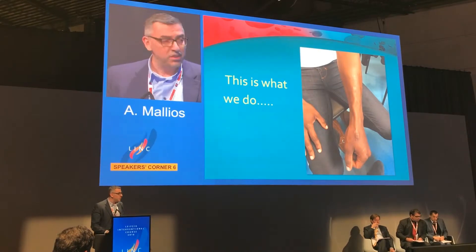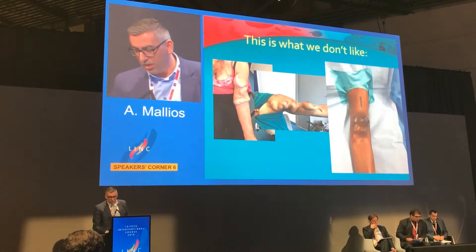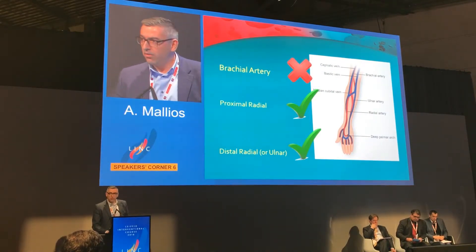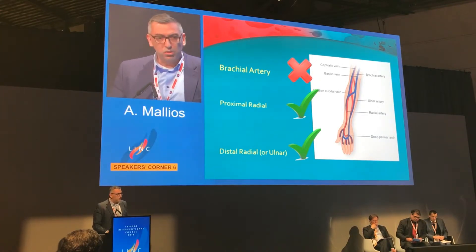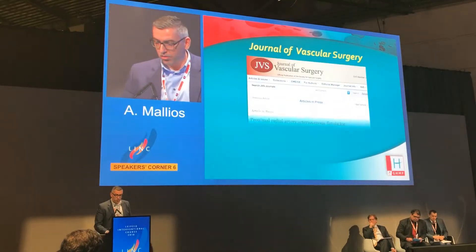We favor distal fistulas — the distal the better. We don't like massive brachial artery fistulas, which are always a problem with very few exceptions. So for us, brachial artery inflow is a no. We favor distal inflow, radial or ulnar. However, we know that for 50 to 60% of patients this is not possible due to calcification, small vessels, etc. So proximal radial artery inflow is a very good choice.